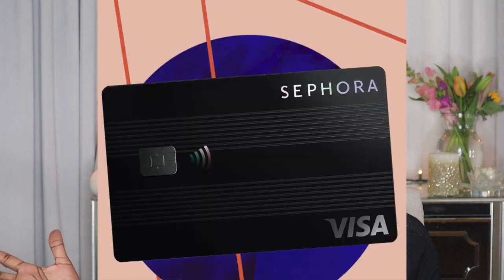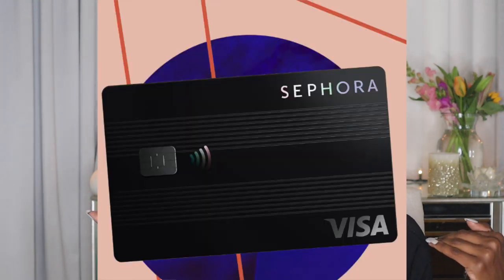Sephora is releasing a credit card. Did you guys know that? I didn't know it — it's news to me. They're not out yet. Leave a comment down below if you knew this. So let me tell you some info on this Sephora credit card. It's going to be coming out this spring, releasing in certain regions of the U.S. first, and then by the end of the year it's supposed to be released throughout the United States. There are going to be three card options: a Sephora credit card, a Sephora Visa credit card — meaning you can use it anywhere Visa is taken — and the Sephora Visa Signature credit card.